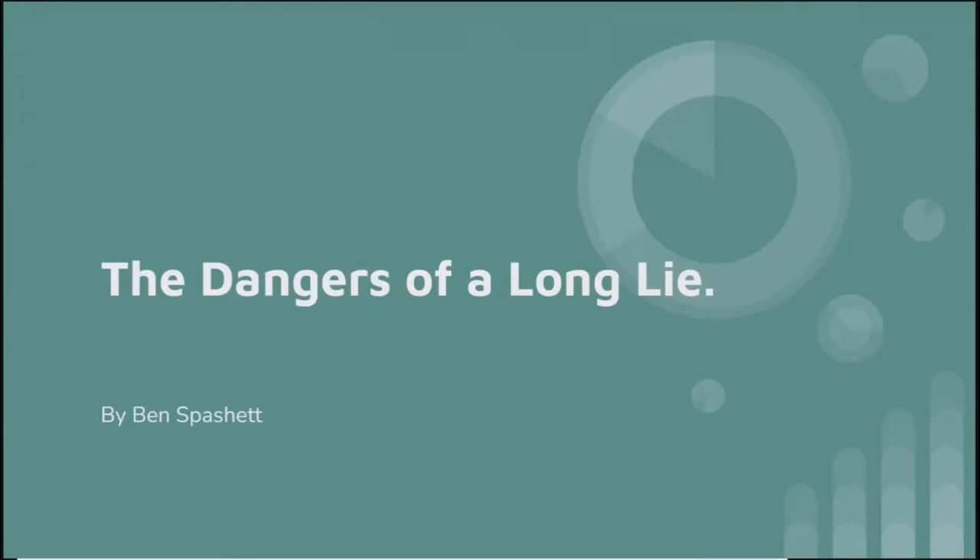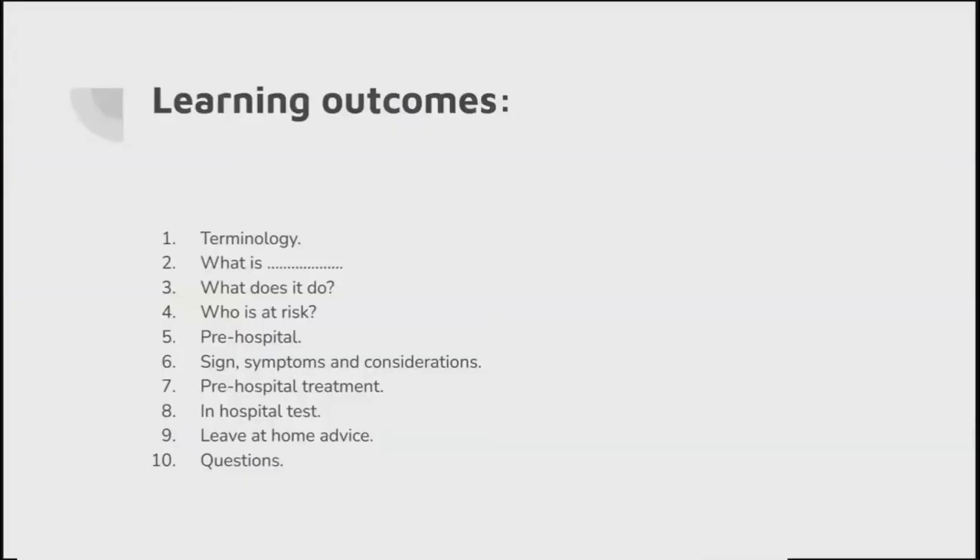Let's quickly look at some learning outcomes. First of all, terminology - what is the terminology? What does it do? Who's at risk? Pre-hospital signs and symptoms, considerations, pre-hospital treatment, in-hospital treatment, and leave-at-home advice. There are lots of doctors, ODPs, and people working in hospitals, but it's also important pre-hospitally to make sure we manage these patients correctly, to try and avoid them coming into hospital.